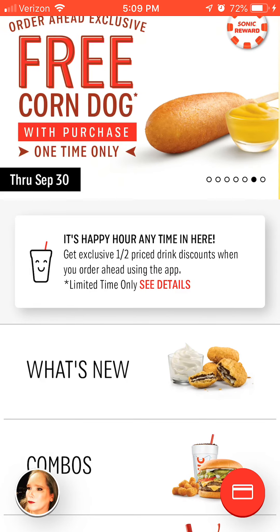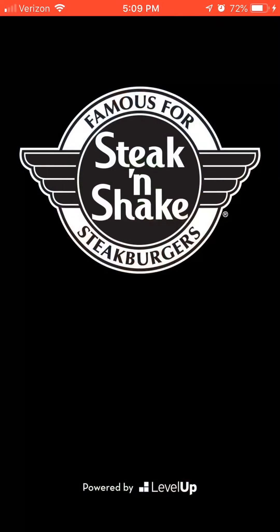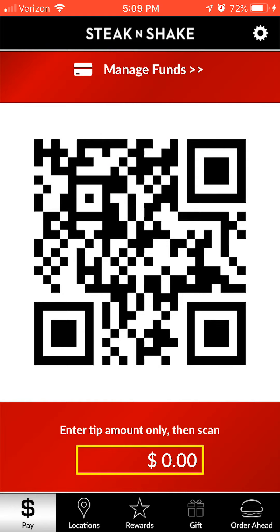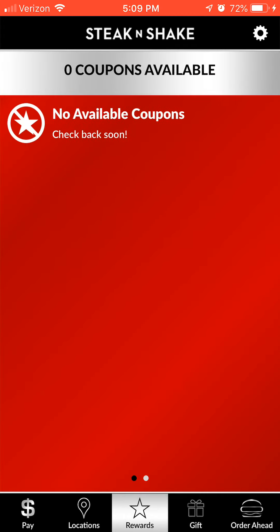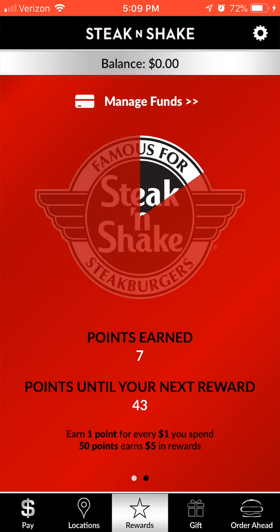Steak and Shake is a great one. When you eat at Steak and Shake, use this app to pay — you can put a debit card, credit card, or gift card on here. Over time you earn rewards. I've earned 7.7 points out of 50. When you reach 50 points you get a five-dollar credit.